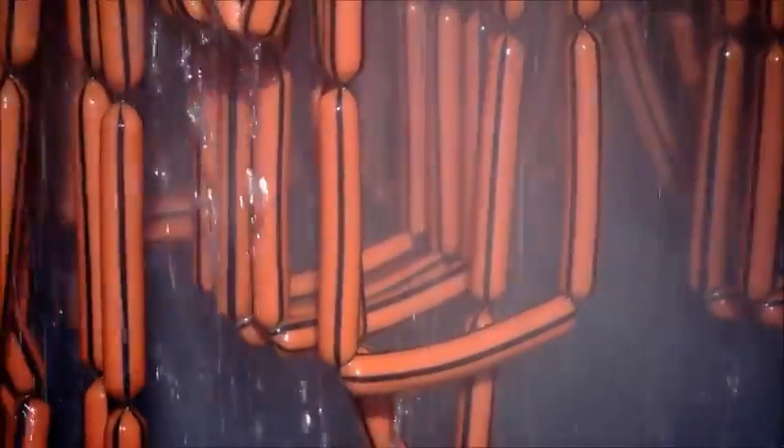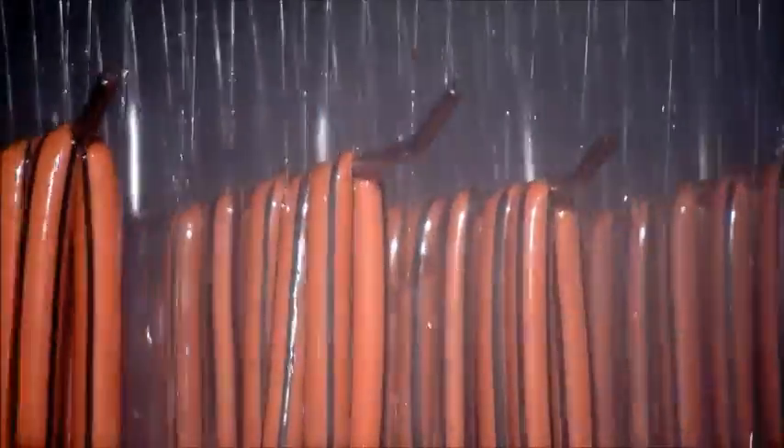Hot out of the oven, these franks are drenched in cold salty water to chill them in preparation for packaging.